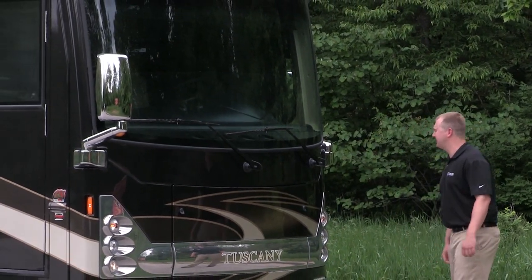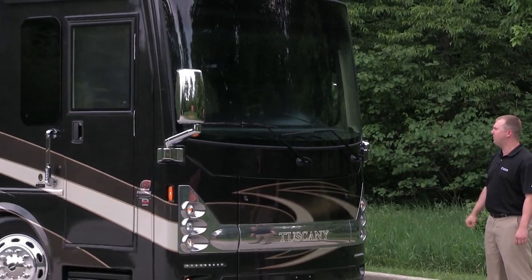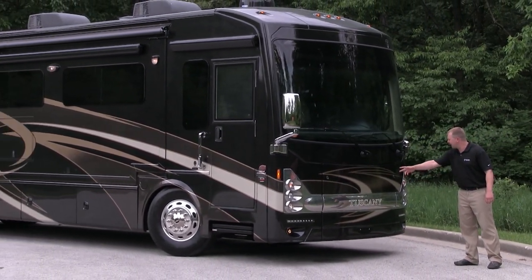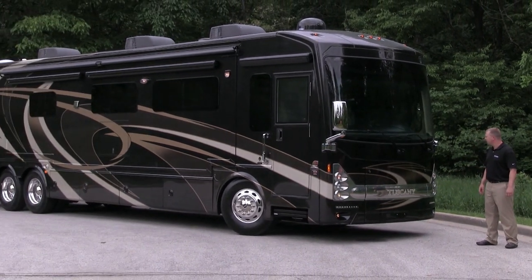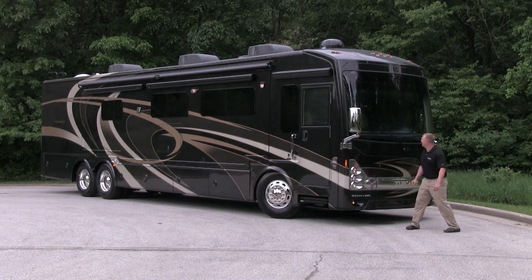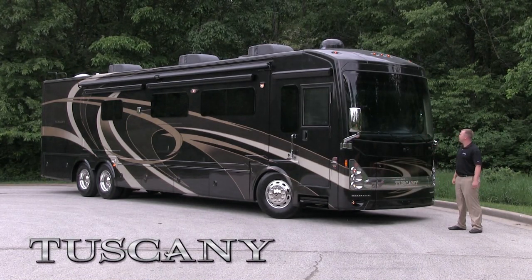The first aspect I'd like to talk about is our brand new bus-style front cap. As you can see, we've integrated the Tuscany into the front chrome grille that's backlit with LED. We've also added LED accent lighting, and we have a glued-in automotive-style front windshield.